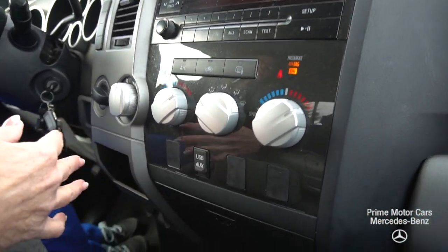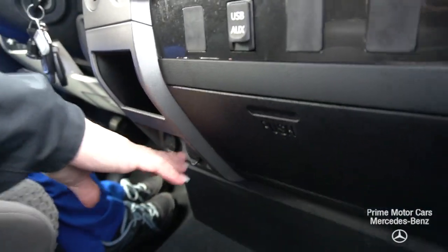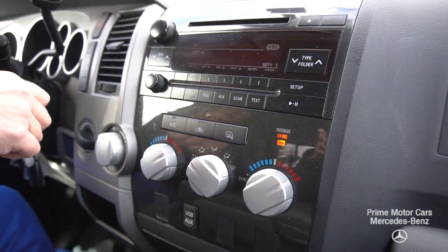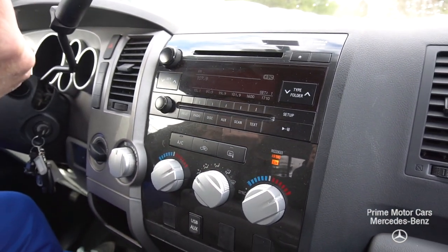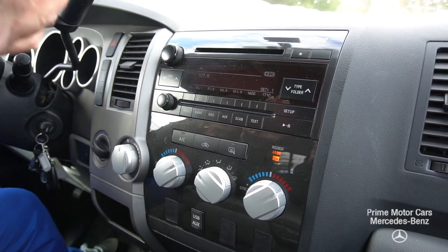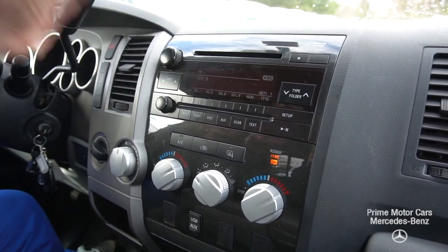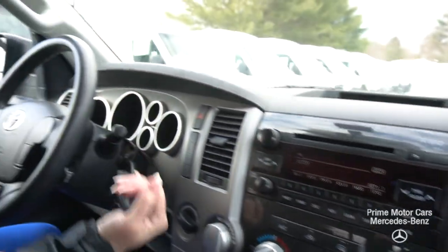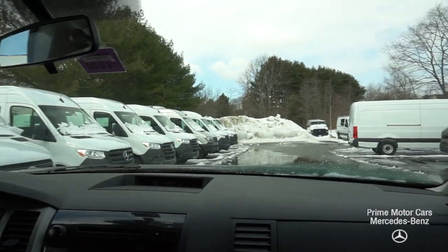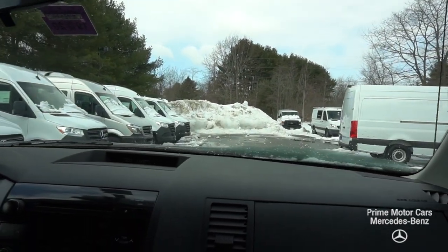One thing that's really nice about these trucks is I've got tons of outlets. You're also going to see that I have auxiliary — so if I want to play Bluetooth or MP3s, I've also got a CD player. But the big thing is let's let you listen to the engine on this V8. There's also a really nice sound system in here.